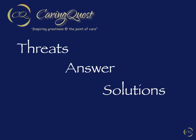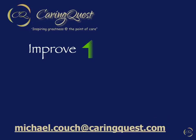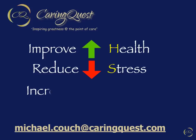We welcome your feedback and any questions you may have. Please email your questions or feedback to michael.couch@caringquest.com. From the CaringQuest team to your team, we wish you improved health, reduced stress, and increased productivity. Thank you very much everybody.